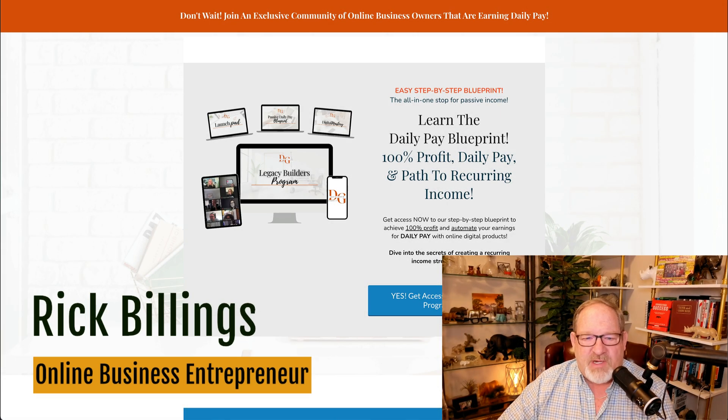Hello, my friends. Rick Billings here. I want to do a quick review of the Legacy Builders program.